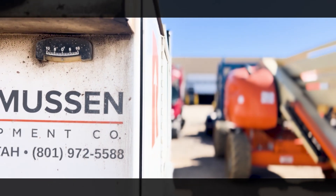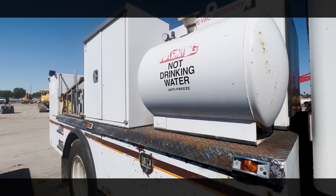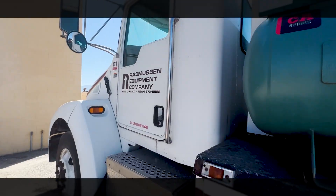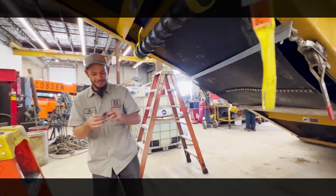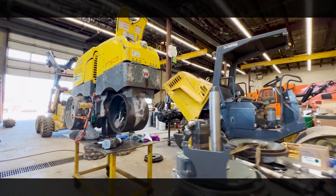In our service department we have five mobile service trucks and one mobile lube truck. We go on site and do repairs. We service Utah, parts of Idaho, Wyoming, Nevada, and we are mobile to do any kind of repairs permitted with a service truck. We also have a small repair department — we do mixers, generators, heaters, and fiber mite compactors for concrete. So we do a variety of equipment from small to big.